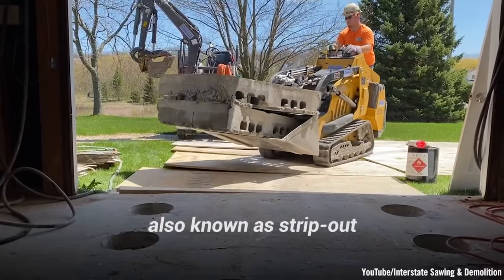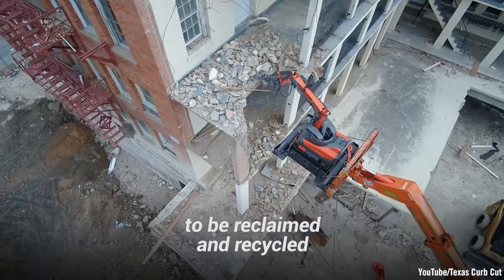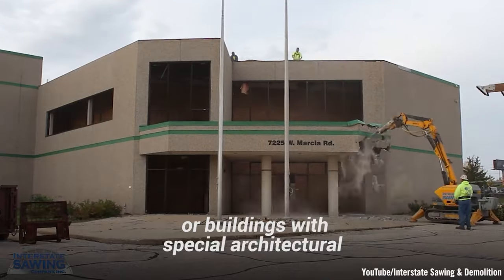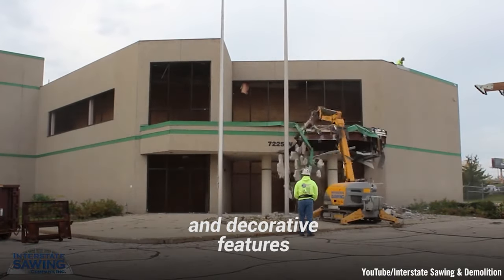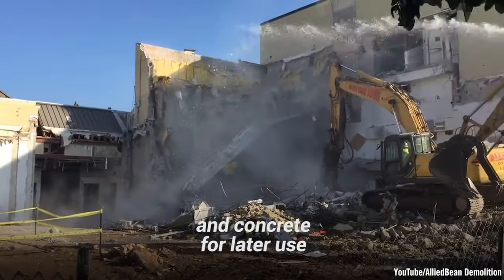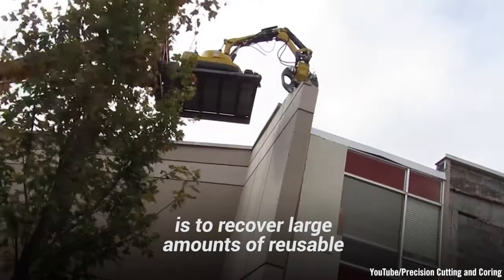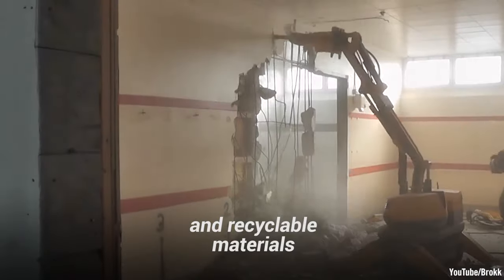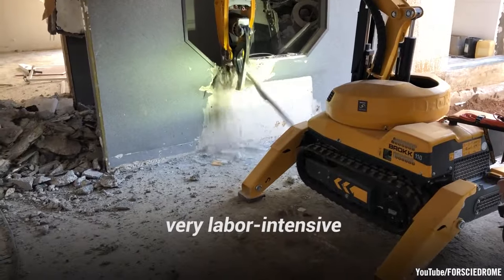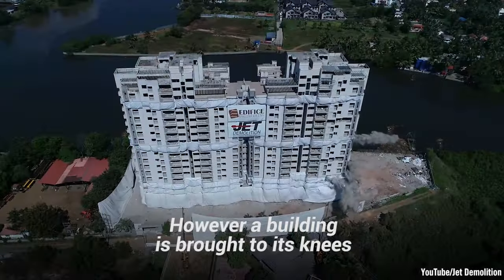Lastly, selective demolition, also known as strip out, is gaining popularity as it allows building materials to be reclaimed and recycled. This is especially the case for buildings of historical importance or those with special architectural and decorative features. It involves the selective removal of wood, brick, metals, and concrete for later use in other builds. The primary objective is to recover large amounts of reusable and recyclable materials in a safe and cost-effective manner. This process is very labor-intensive and time-consuming, so it is not always practical.